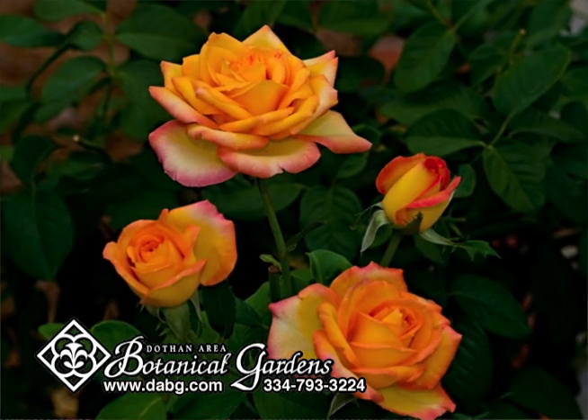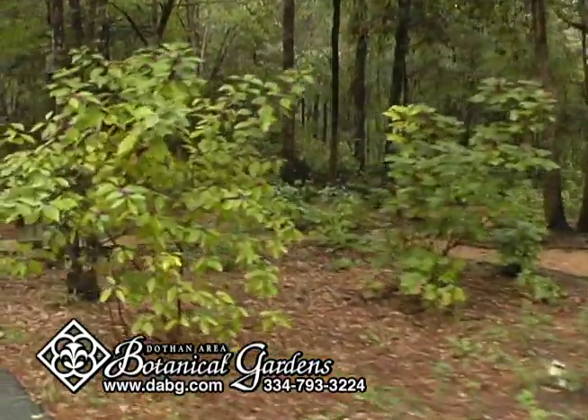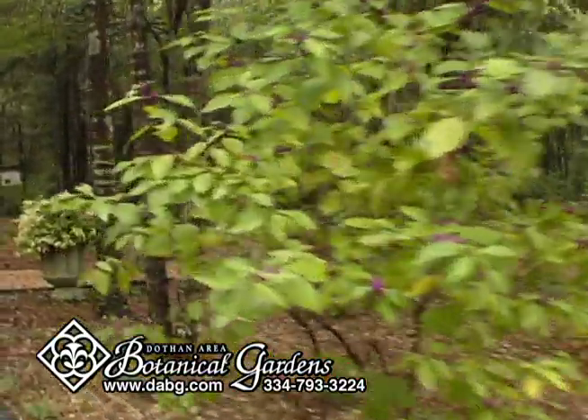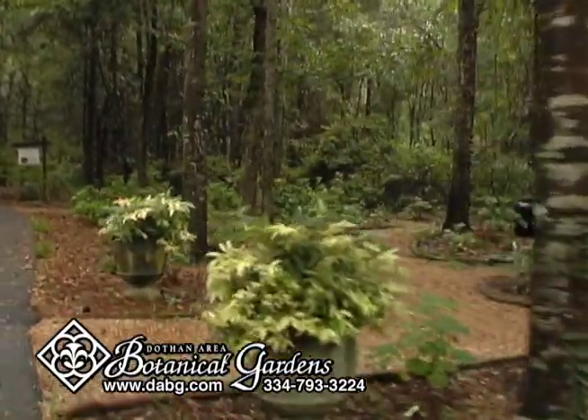Each of our gardens is carefully planned and lovingly tended. You'll find a wide array and assortment of plants and trees, including 37 of the 100 trees indigenous to Alabama.